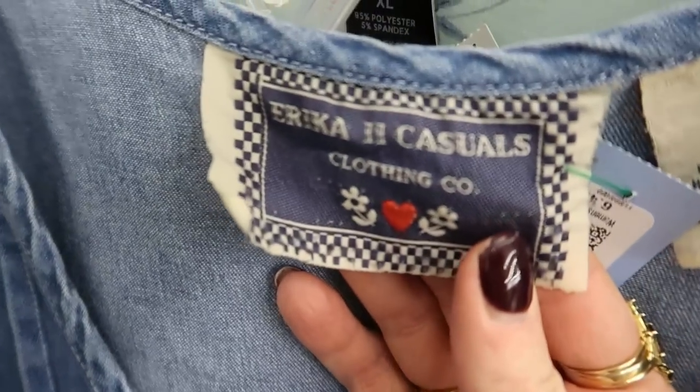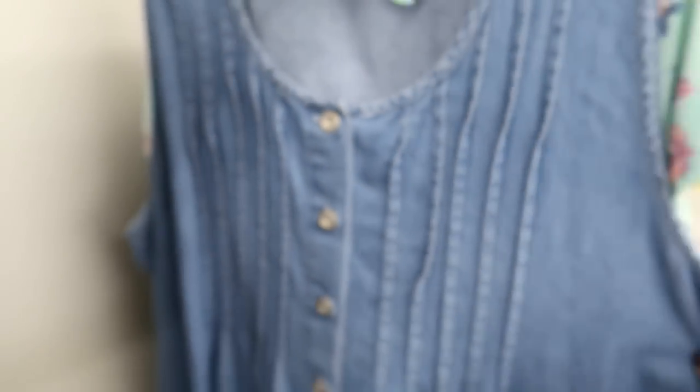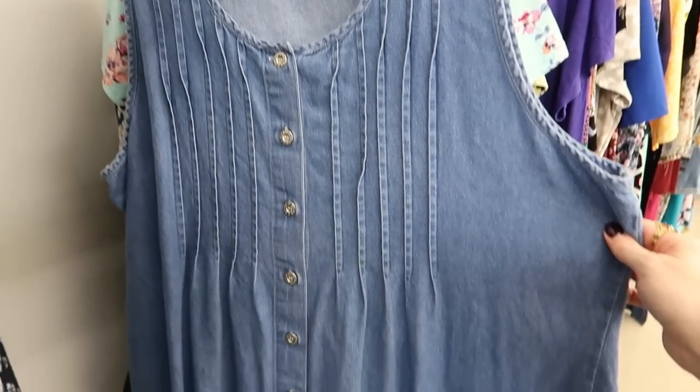Oh man, look at this tag — how sweet. Just a little denim jumper.